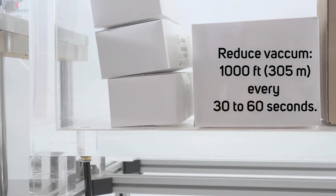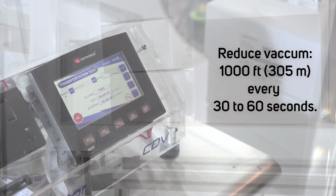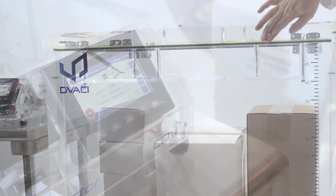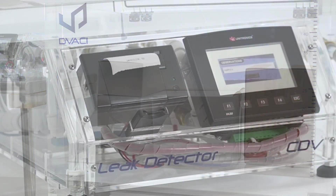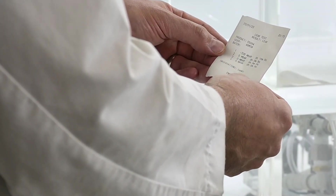Then, the pressure has to go back to the initial level at the previous rate of 305 meters for every 30 to 60 seconds. Once the test is over, you can open the lid and continue to the interpretation stage. The system will ask if the test has failed or passed, and you can save the results directly into the SD card or print a ticket.